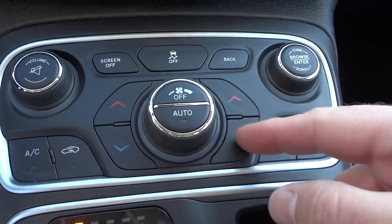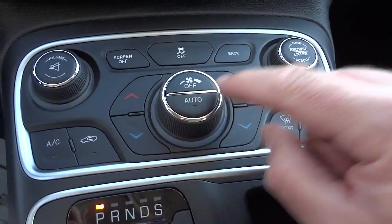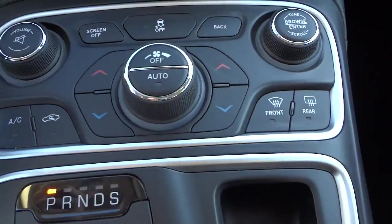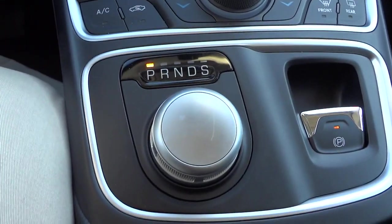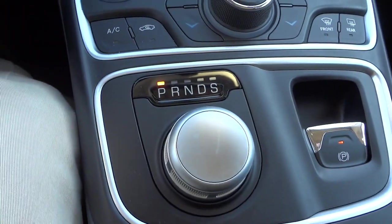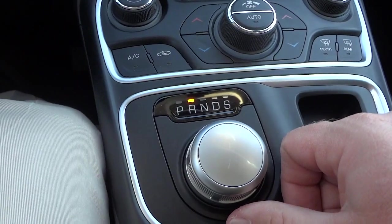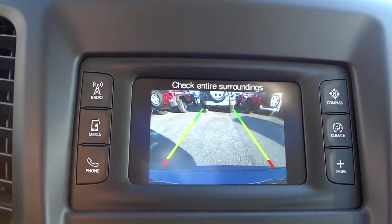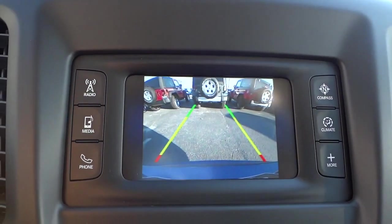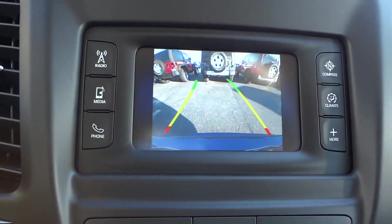There are some redundant buttons for temperature and fan speed down here. It does have automatic temperature control if you'd like to use that, plus rear and front defrosters. Now this is the shifter — a lot of people see this knob and don't realize it's actually the shifter. I'm going to turn it to reverse, and once I do that the backup camera will show up here on the screen with two trajectory lines.